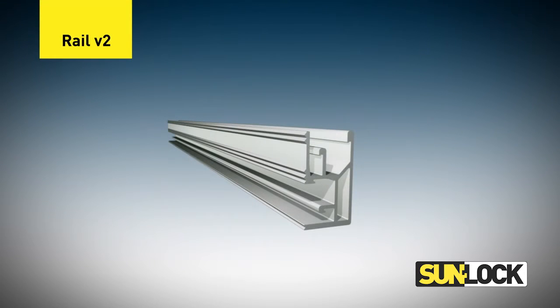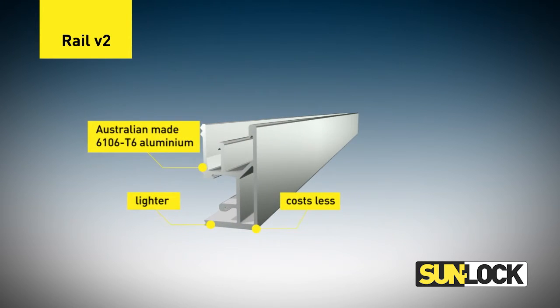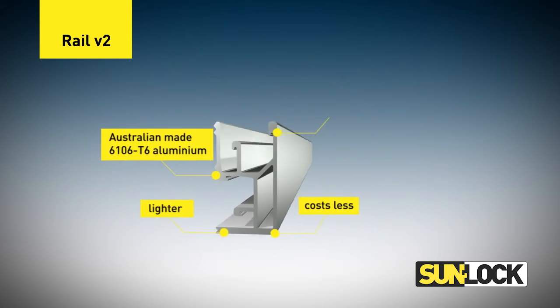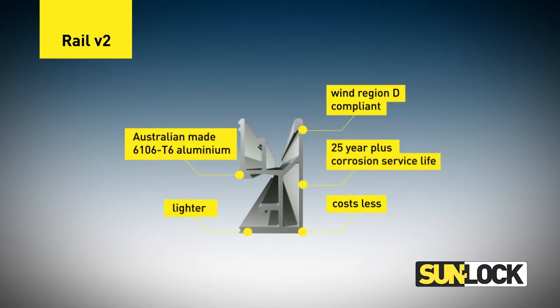Manufactured in Australia from the same 6106 T6 material that the original rail was renowned for, the new SunLock Rail is still fully compliant in Wind Region D and provides a 25 year plus service life against corrosion. While still providing the most comprehensive set of installation drawings on the market, SunLock is fully certified to AS NZS 1170.2 by leading Australian Registered Structural Engineers Partridge Structural.